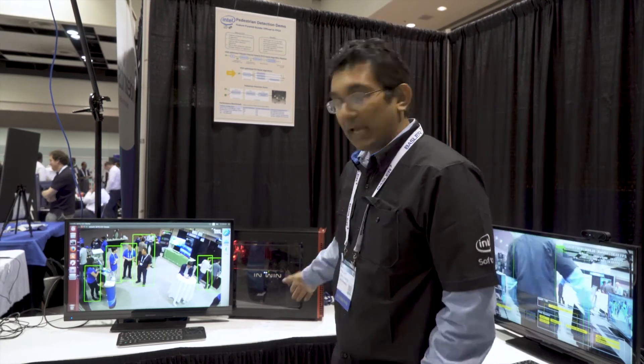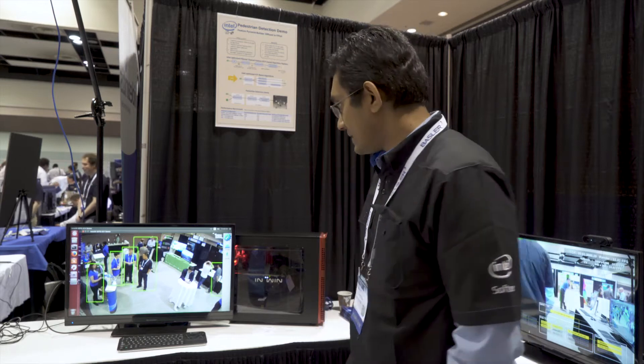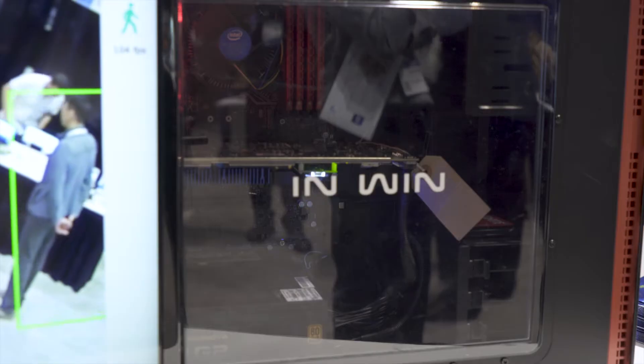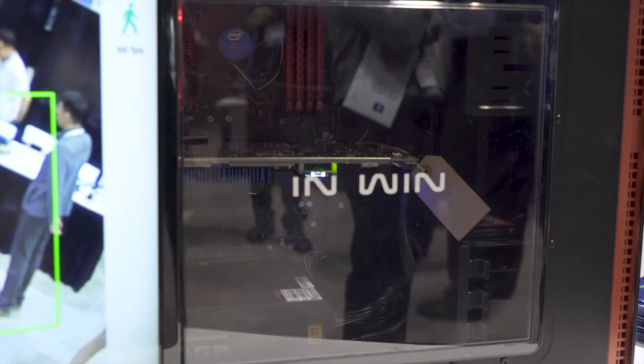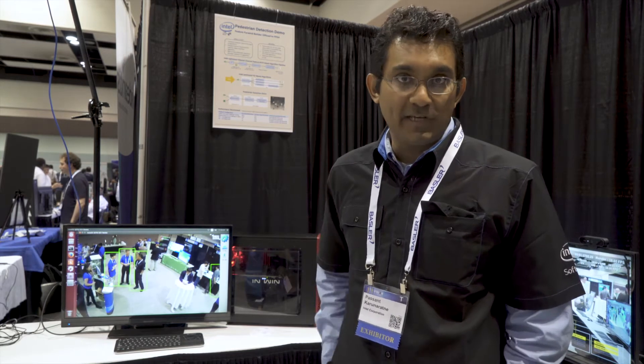Today what we have here is a demonstration that shows a typical workload or scenario for security and surveillance. It's a person detection or pedestrian detection, however you wish to look at it. What's specific in this implementation is that we have taken an Intel host platform and paired it with an Altera FPGA where we offload the computer vision workload onto the FPGA.